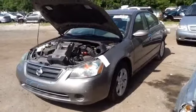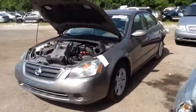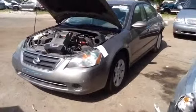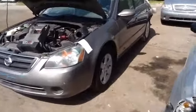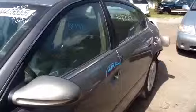We're here with a 2004 Nissan Altima, stock number 15F73, with a 2.5. You can see here a nice clean driver's headlight, fender, and front and rear door on the driver's side, all in good shape.